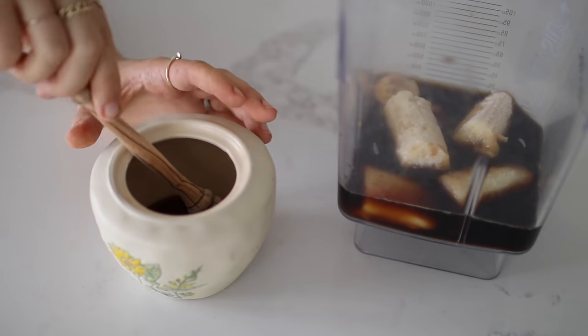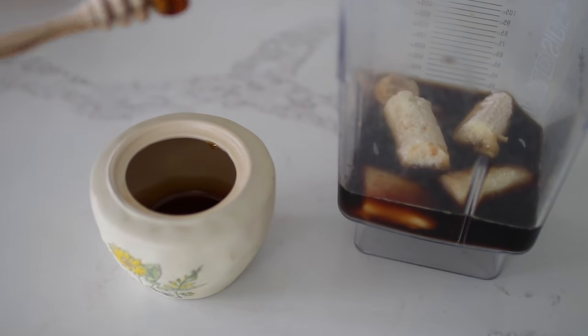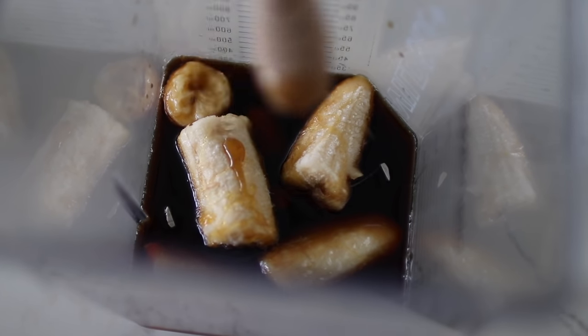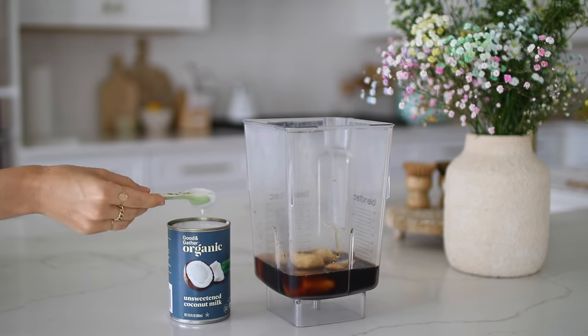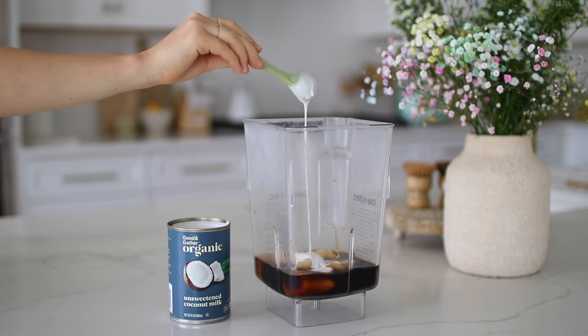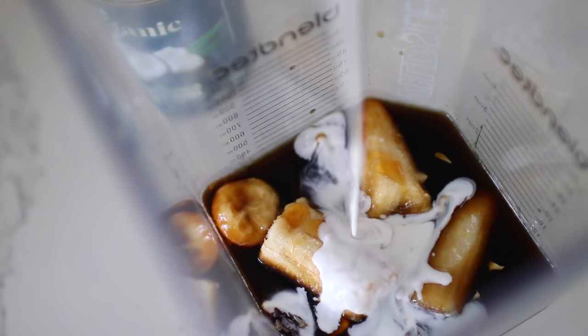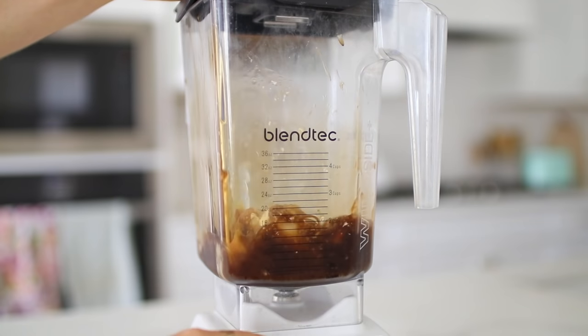We're also going to need a blender again. Go ahead and pour the coffee into the blender along with the frozen bananas and all of the remaining ingredients. Once everything is in the blender, blend it all up until smooth with no more chunks of bananas. After it's all blended and creamy, pour it in your cup and enjoy.